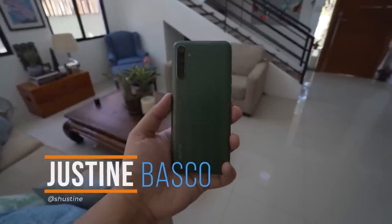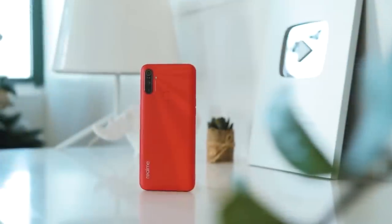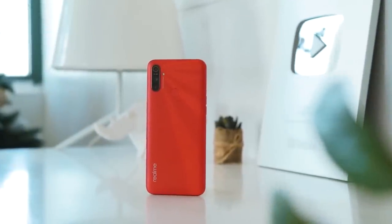What's up guys, Justin here of Yugatech, and today we're checking out some of the top entry-level smartphones priced under 10,000 pesos that were released during the first half of 2020.